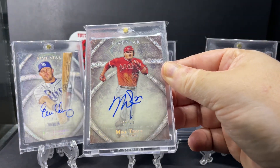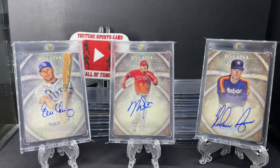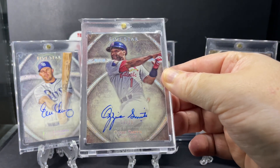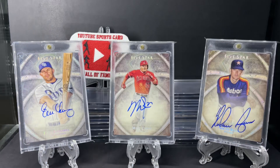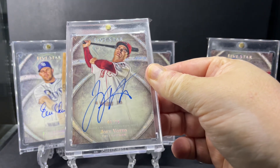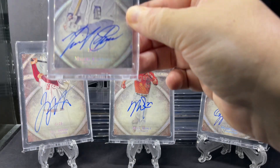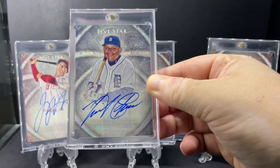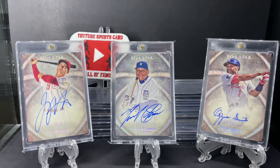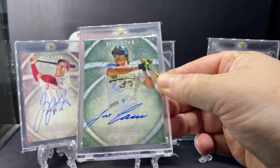Big one here - Mike Trout. The Wizard, Ozzie Smith. Joey Votto. Love this one - Miguel Cabrera. Jose Canseco.